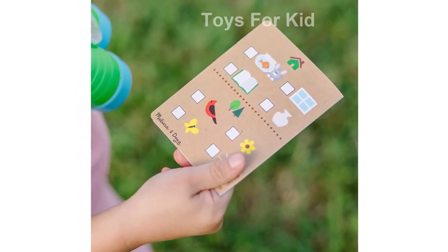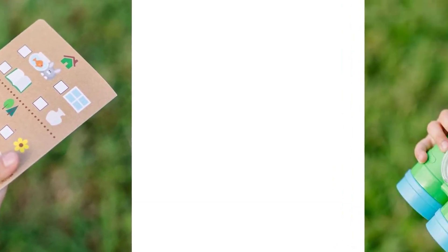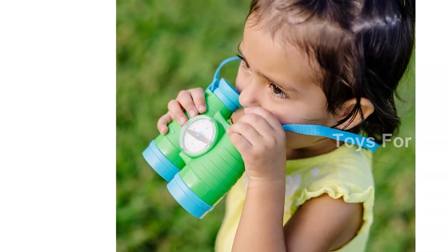The set also includes an adjustable strap with self-stick closure, a handy storage bag, a reusable field guide with activities, maps, and tips, as well as a collectible medallion.